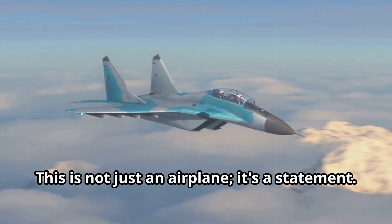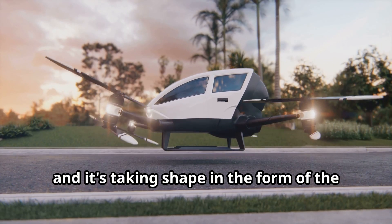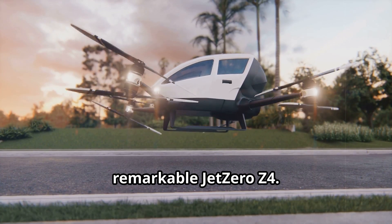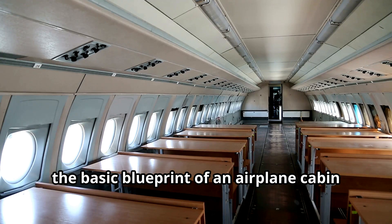The Z4 is not just an airplane — it's a statement, one that whispers of innovation and progress. The future of flight is here, taking shape in the form of the remarkable Jet Zero Z4.